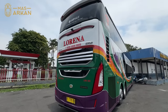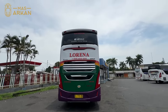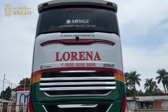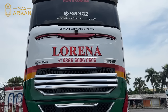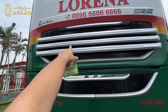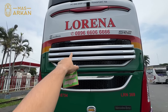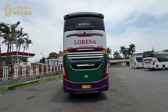Bagian belakangnya seperti ini, cakep banget. Di AC-nya memakai Songse. Ada tulisan Lorena besar sekali di sini, ada nomor call center 0896-6606-666. Di grill AC-nya ini ada krum-krum. Biasanya grill AC-nya sewarna dengan bodinya, tapi ini dibedain warnanya, malah cakep.